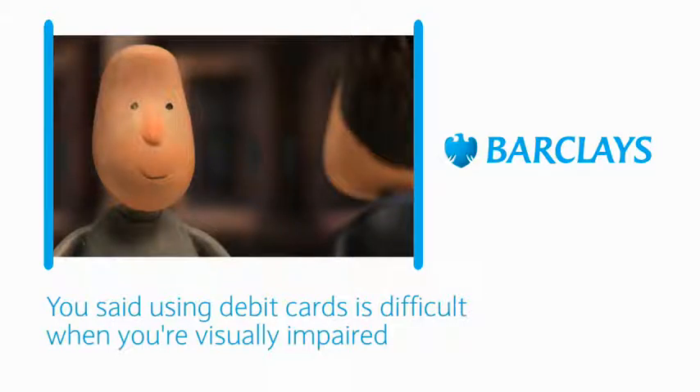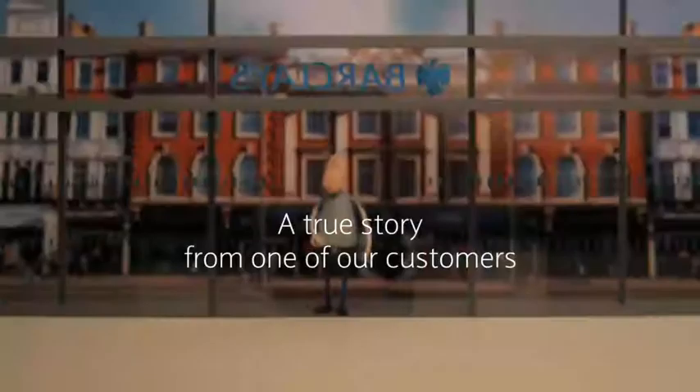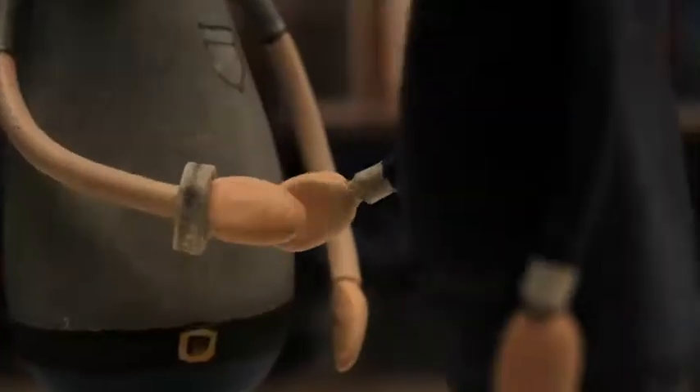Using debit cards is difficult when you're visually impaired. When I came in to see Jonathan, I had a wristband that says I'm visually impaired and he spotted that.